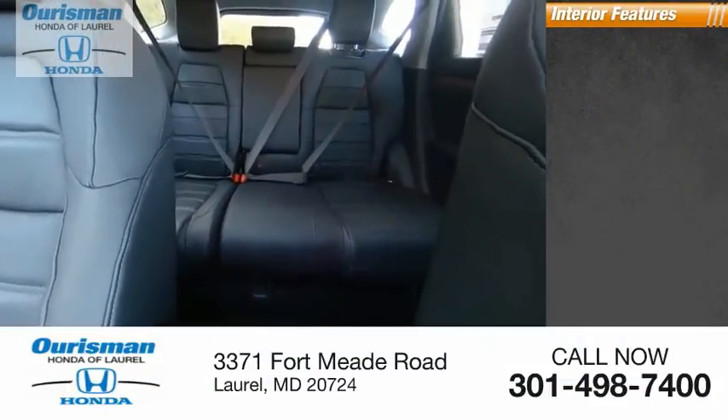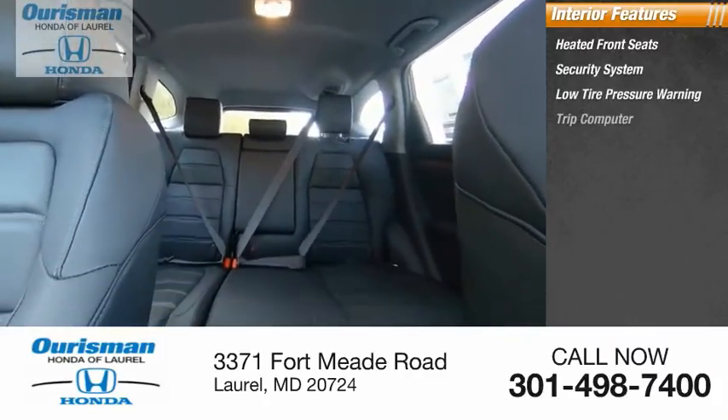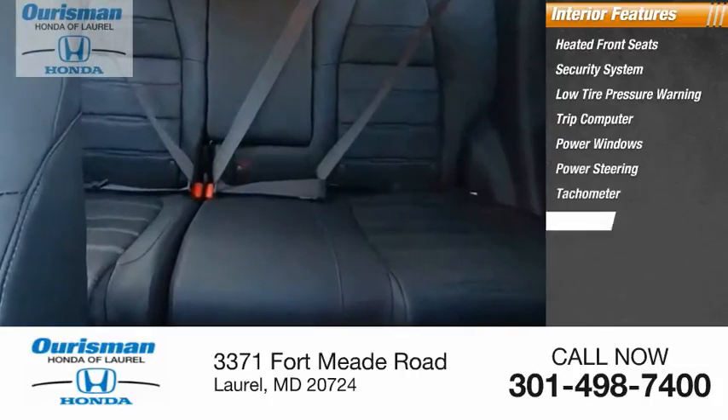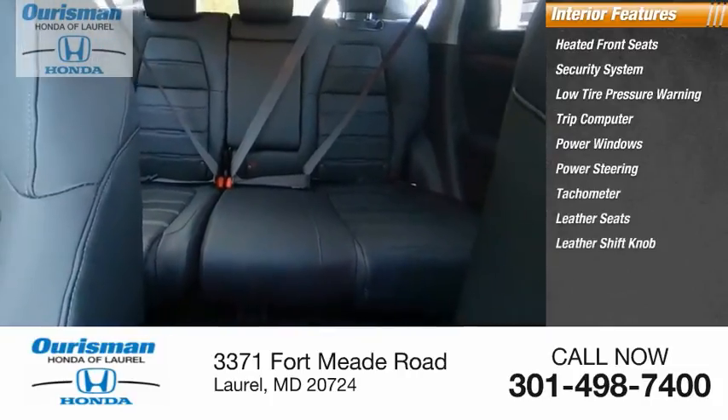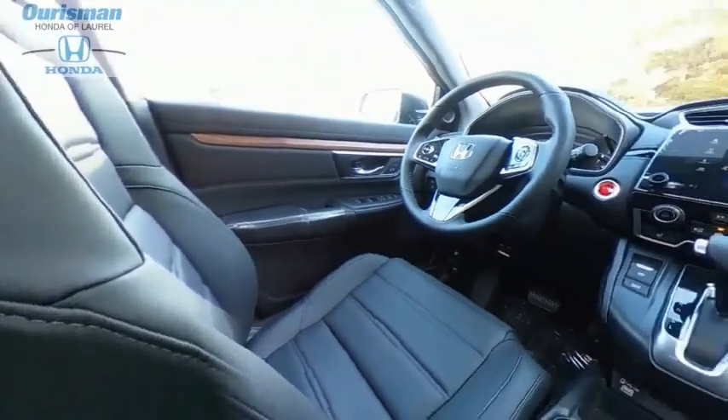Inside you'll find heated front seats, security system, low tire pressure warning, trip computer, power windows, power steering, tachometer, leather seats, leather shift knob, and overhead console. This isn't just a vehicle, it's an experience.